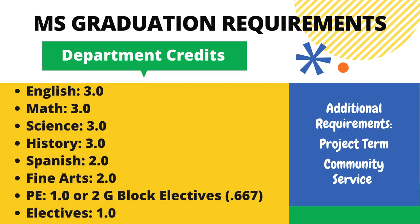In order to graduate from middle school at Black River, students must complete the following credits: 3 credits of English, 3 credits of Math, 3 credits of Science, 3 credits of History, 2 credits of Spanish, 2 credits of Fine Arts, 1 PE credit or 2 G-period courses, and 1 credit of Electives.